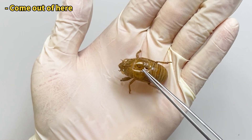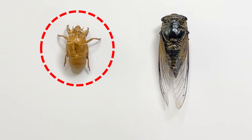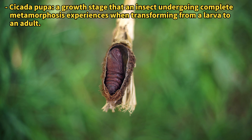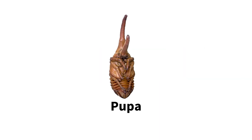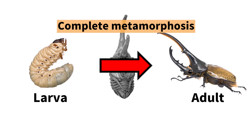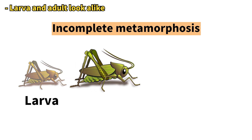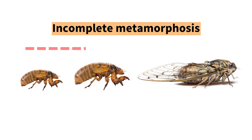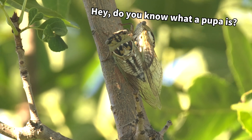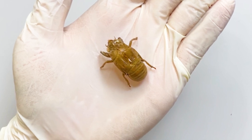Look closely and you'll see a crack on the back of these shells. Interestingly, many people mistakenly call these shells cicada pupae, but cicadas do not have a pupal stage. The transformation from larva to adult in insects is known as metamorphosis. There are two types: complete metamorphosis, where there is a dramatic change between larval and adult stages via a pupal stage, and incomplete metamorphosis, where the larval form gradually transitions into an adult through several molts without a pupal stage. Cicadas undergo incomplete metamorphosis, so there is no pupal stage. Thus, the correct term for what is often called a cicada pupa is actually a molting shell.